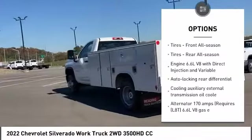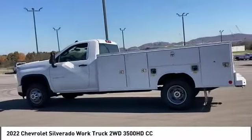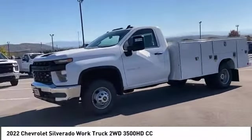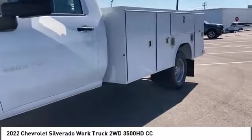Dual rear wheels, rear wheel drive, four-wheel disc brakes, steel wheels, front all-season tires, rear all-season tires. This vehicle offers reliability and good looks at a great price, so come in and take a test drive today.